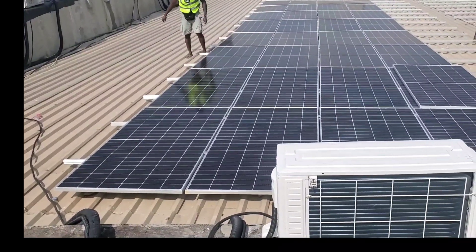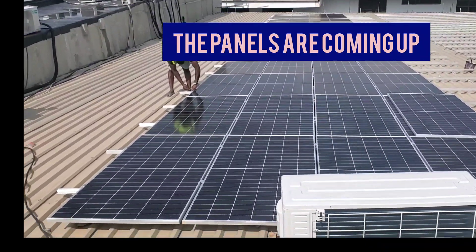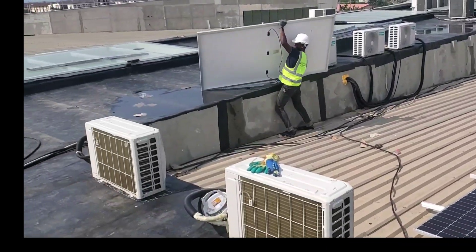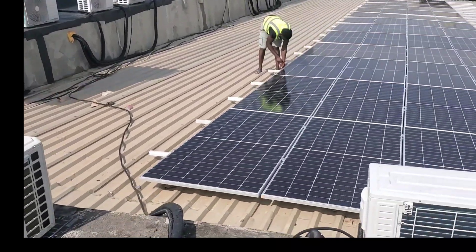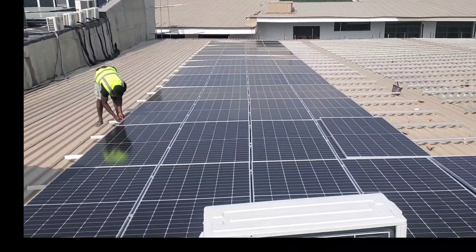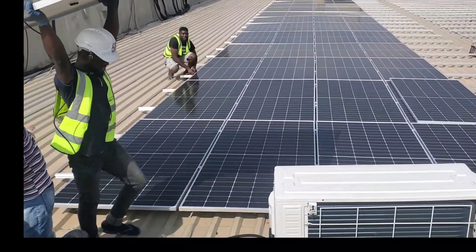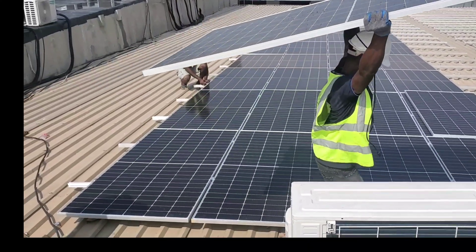Hello YouTube, this is Dr. Sola coming to you from Ashese, Ogun State. As you can see, the panels are coming up. Pretty excited. How many panels are here now? 65 panels.